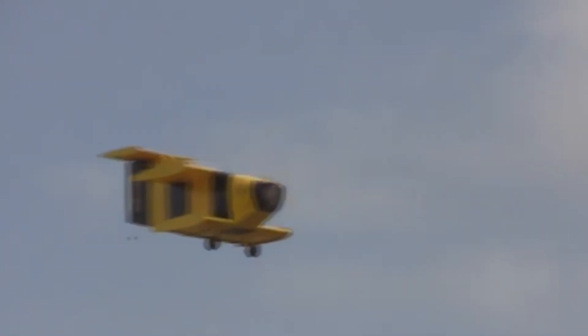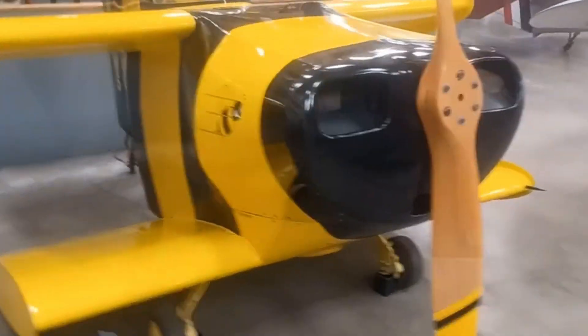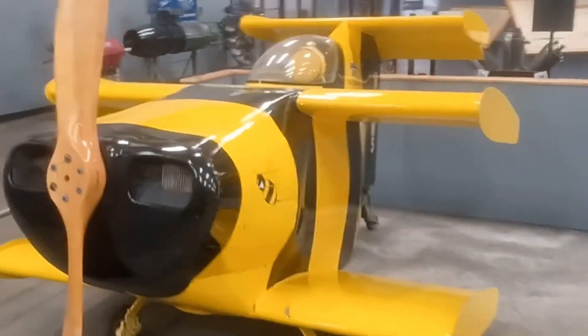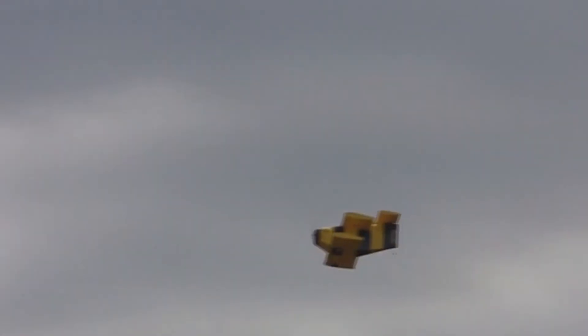What if the world's smallest biplane could actually take flight? Meet the Starr Bumble Bee 2 — tiny in size, but massive in ambition. With a wingspan of just 5 feet 6 inches and a length under 9 feet, this record-breaking aircraft looked more like a toy than a plane. Yet beneath its compact frame sat an 85-horsepower Continental engine, giving it surprising power for such a small build.